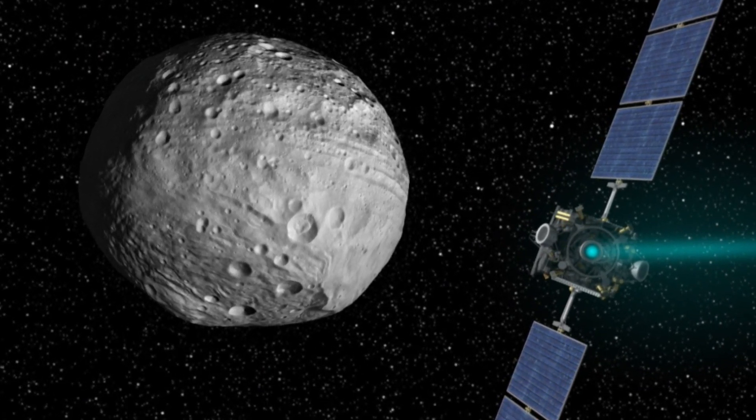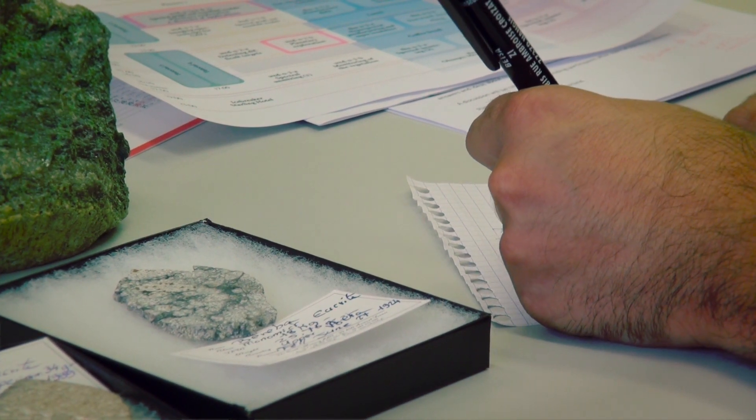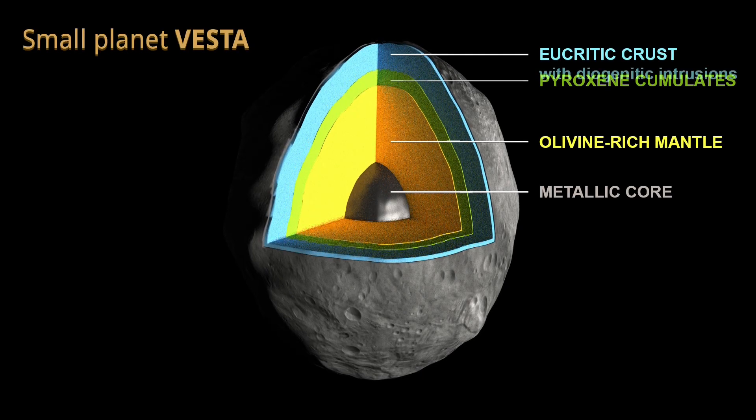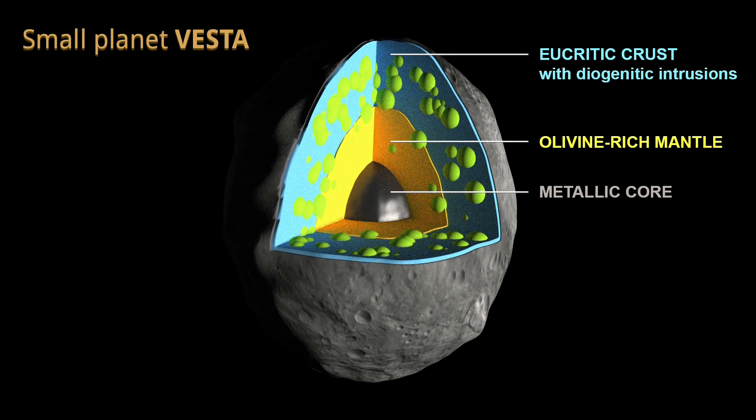From numerical simulations of impacts and analysis of the data, what we found is that the first layer of Vesta — the crust — is much thicker than what we probably thought from astronomical observations.